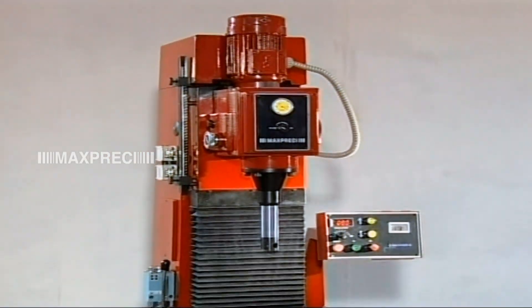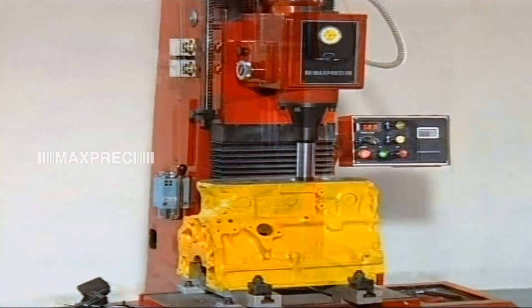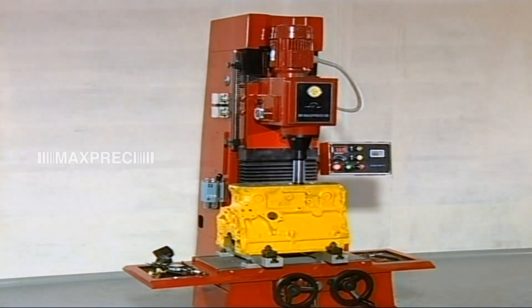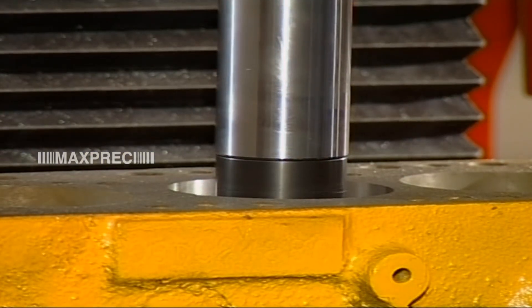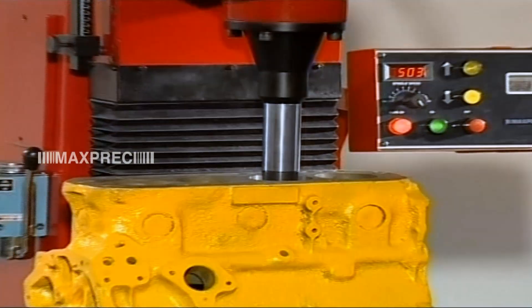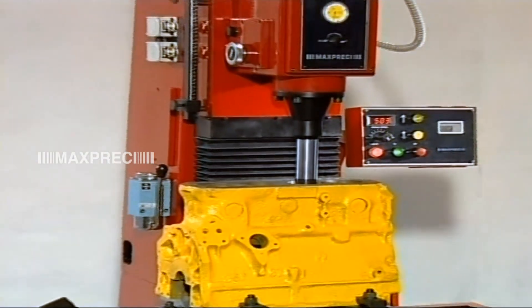The boring capacity, boring head travel and table travels are adequate for most of the single cylinder and even some of the two and three cylinder engine blocks. This small machine retains all the advantageous features of the bigger machine.